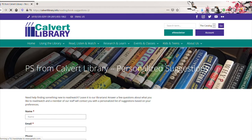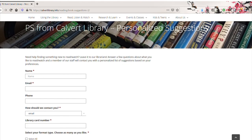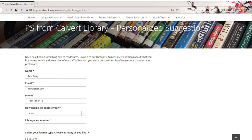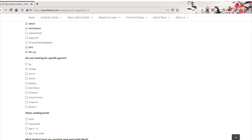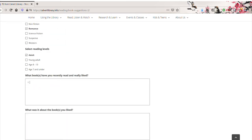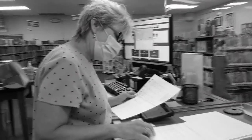If you would prefer to fill out a form in person, we have these available at all of our locations. Here you can get specific — in fact, it helps us find material you're more likely to enjoy. Tell us what you liked and why, and in the same vein, tell us what you didn't enjoy so much recently. Once submitted, your request will go to our PS from Calvert Library team, a dedicated team of librarians working hard to find titles that fit your criteria.